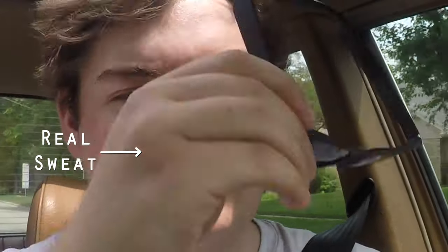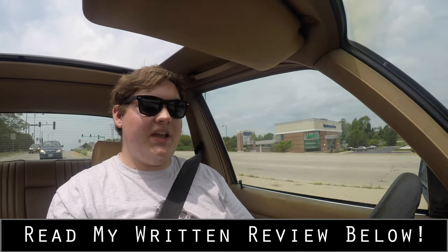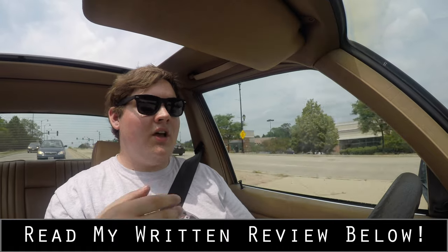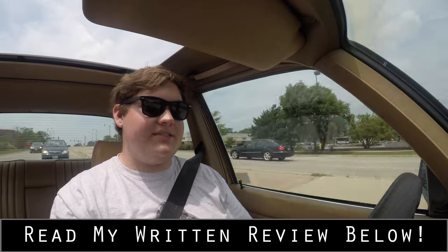I have to film these reviews with the windows up so the air conditioning doesn't make noise and mess up the audio. But with the windows down, I would be totally comfortable taking this on a multiple-hour drive. Well, I hope you guys enjoyed the video and learned something about the Mercedes 300D turbodiesel. Don't forget to rate the video, comment, and subscribe if you'd like. Take care, guys.